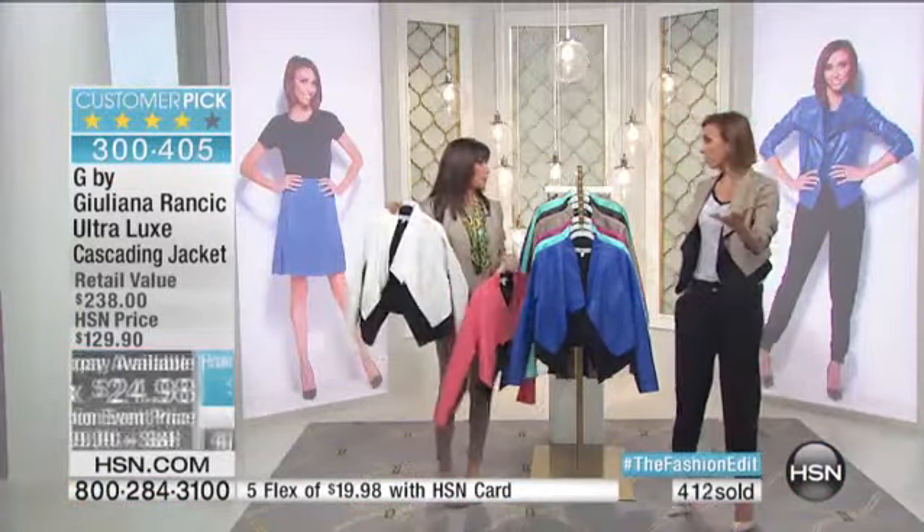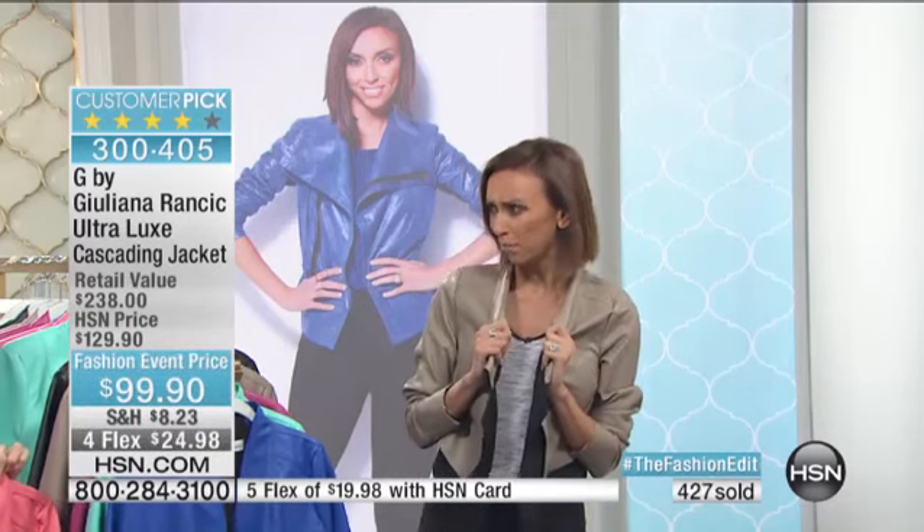A lot of moms and grandmas watching — if you want to get your daughter or granddaughter a great fashion piece but aren't sure what she's wearing, she's wearing this. Trust me, send her this and she's going to say, 'Mom, that's so cool.' Because it's just a cool little jacket. All ages can wear it — your daughter, your granddaughter, whether she's in high school, college, or starting out in the workforce. This is a great jacket you can't go wrong with. Get it for yourself, but it also makes a great gift.